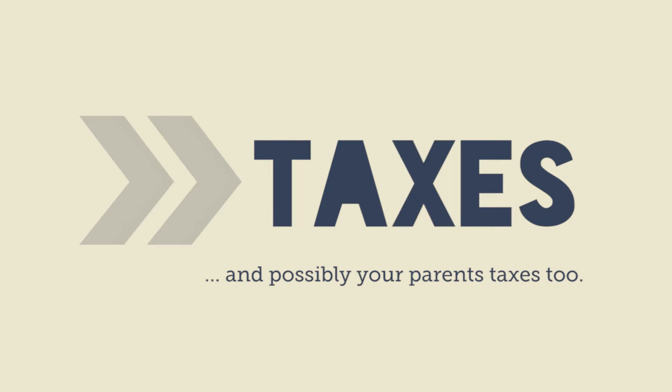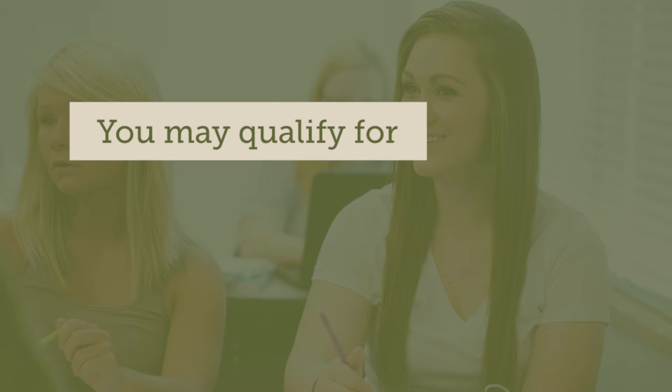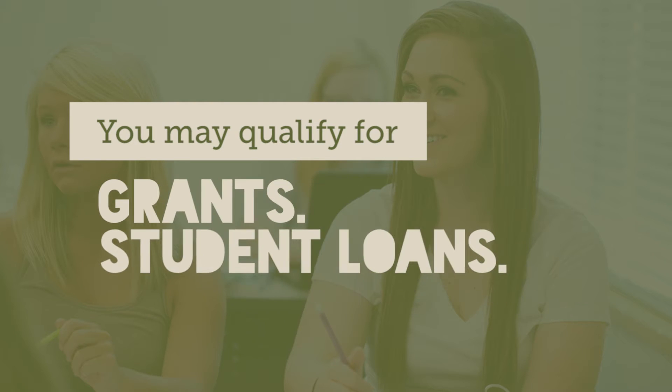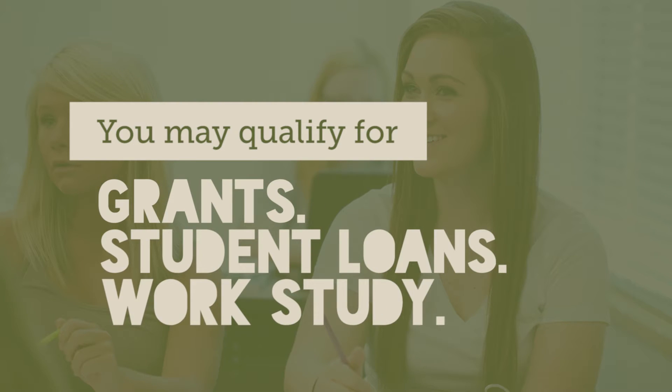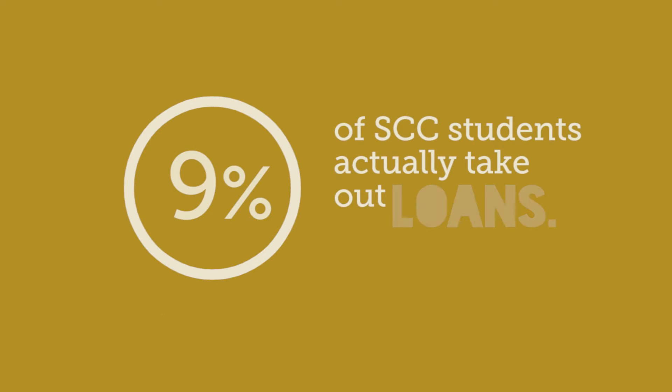To finish it, you'll need your taxes, and possibly your parents' taxes too. Based on your need, you may qualify for grants, student loans, or work-study. Grants are free money you don't have to pay back. Loans are debt — you have to pay them back, but only about 9% of SCC students actually have to take out loans. And work-study is an on-campus job.